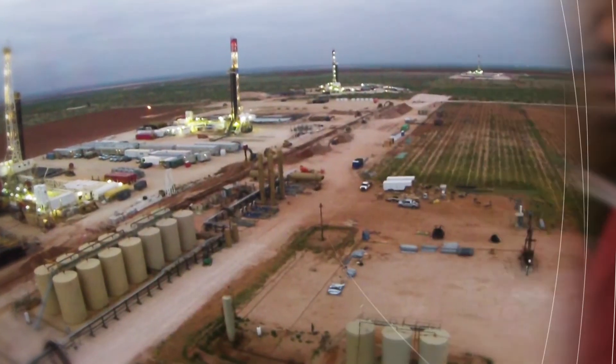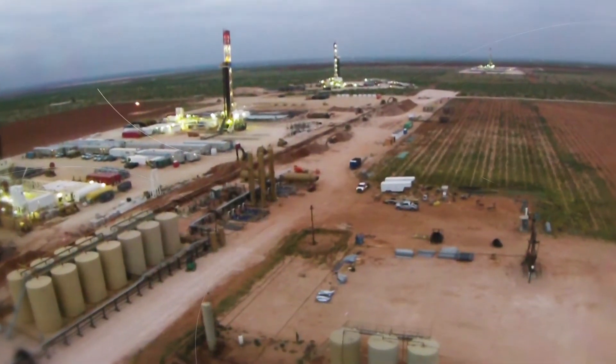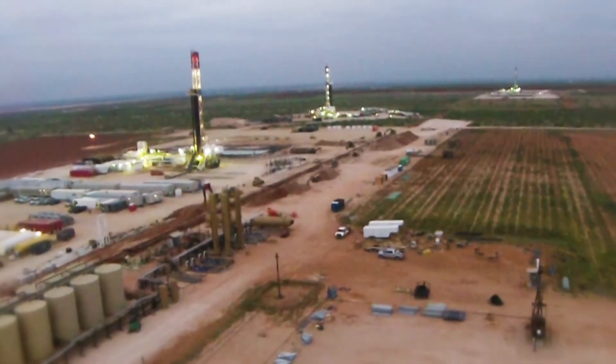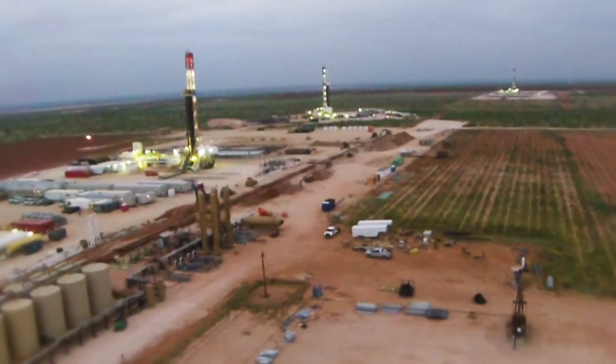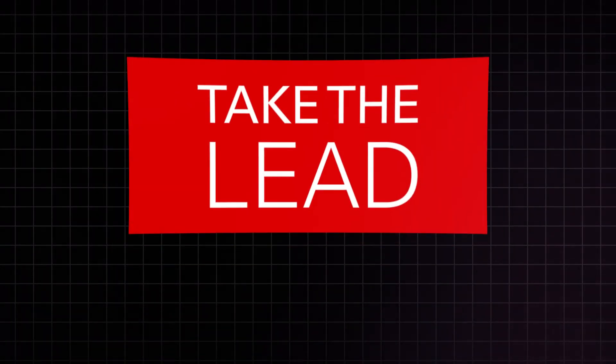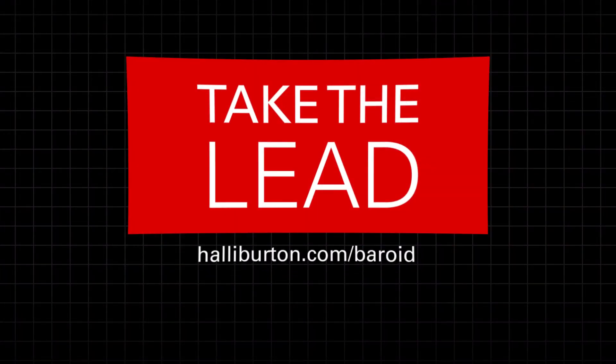We know that you're focused on delivering the highest level of performance in your fields and on your wells. That's why at Baroid, we deliver fluid performance to help you exceed your objectives. Let us help you take the lead.